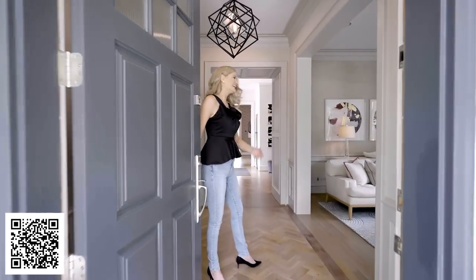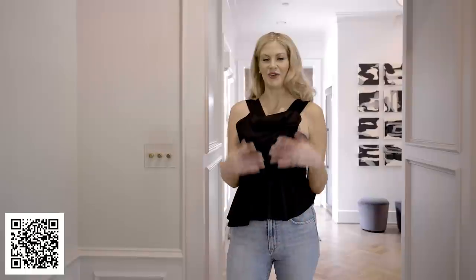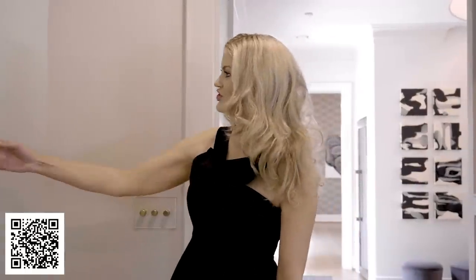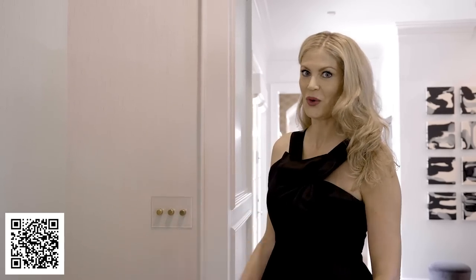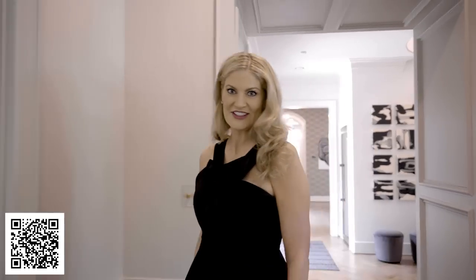Welcome, come on in. As soon as you walk in, you are greeted in the foyer, which really sets the tone for the home. You'll see this beautiful texture across all the walls of the foyer — we've done this gorgeous Philip Jeffries silk wall covering. And from there, we'll move to the study.